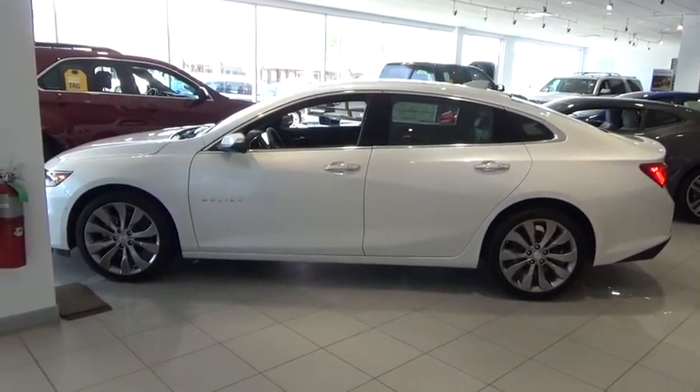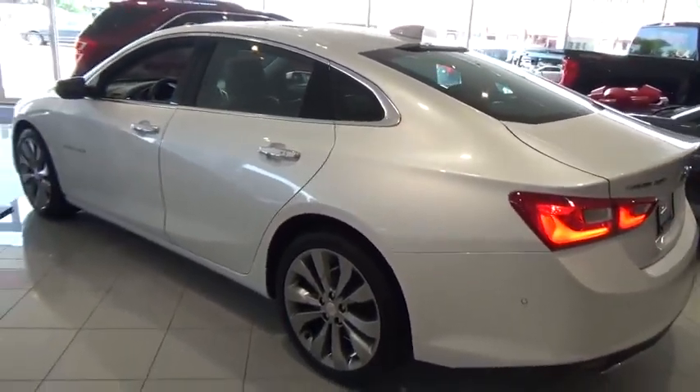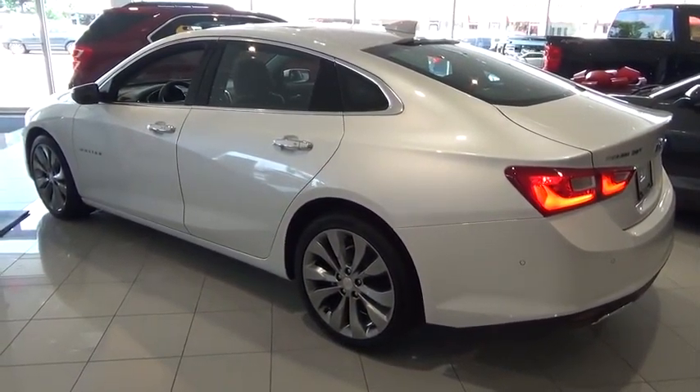Here are some of this vehicle's great options: remote engine start, keyless start, front wheel drive, heated steering wheel, rear view camera.